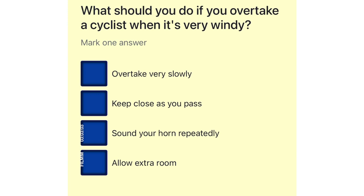What should you do if you overtake a cyclist when it's very windy? Overtake very slowly. Keep close as you pass. Sound your horn repeatedly. Allow extra room.